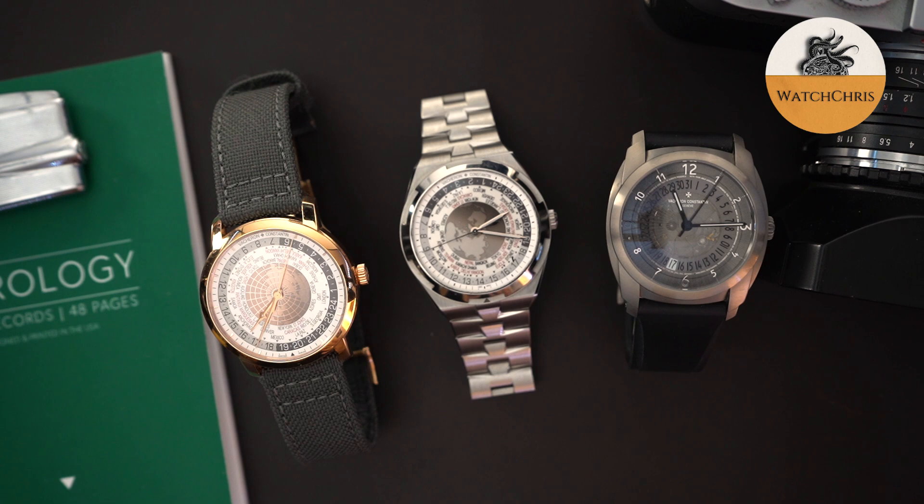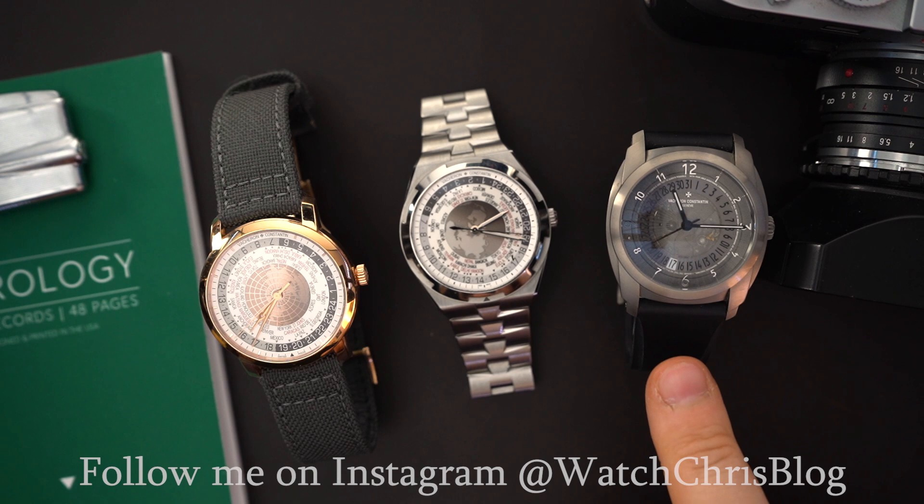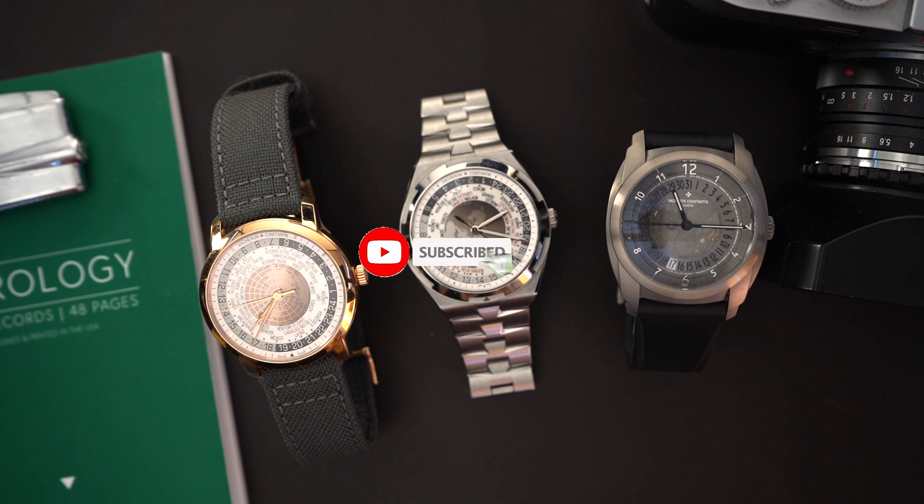So here it is — this is my three watch Vacheron collection. I hope not to be limited to three watches; however, these were huge purchases for me and eventually I would like to own another one. Right now I only have three. You have before you a Tradition world timer in solid 18-carat rose gold, then we have my other world timer — I do have two world timers. I really like the world timer from Vacheron. This is the Overseas Vacheron, and all of them are basically discontinued watches.